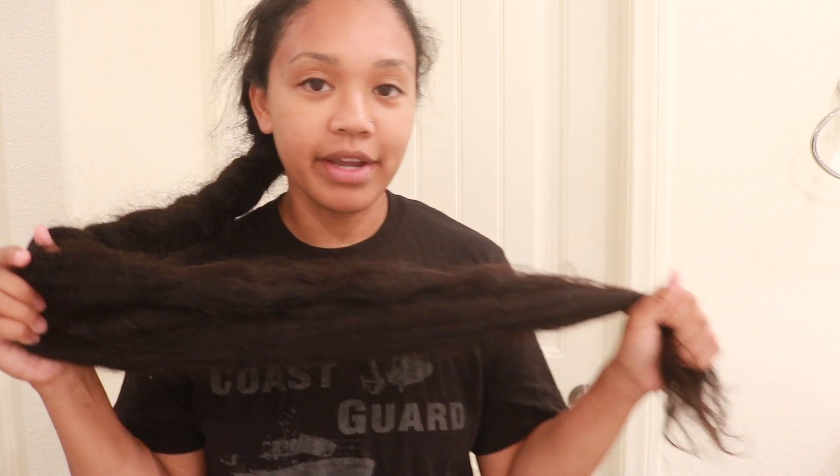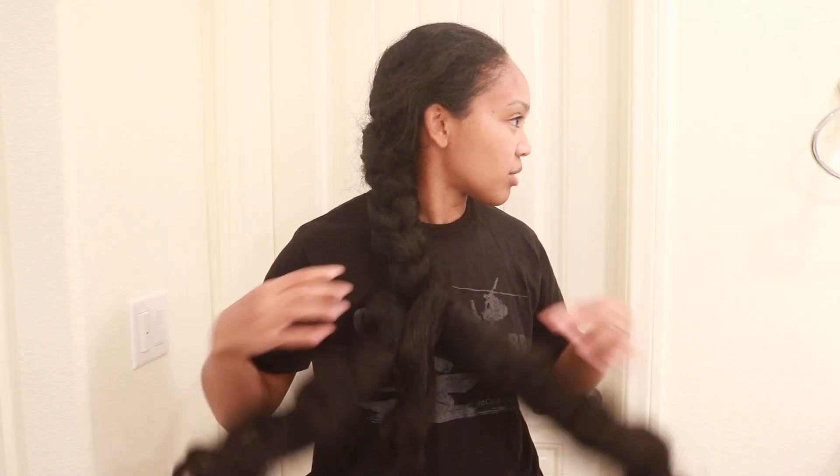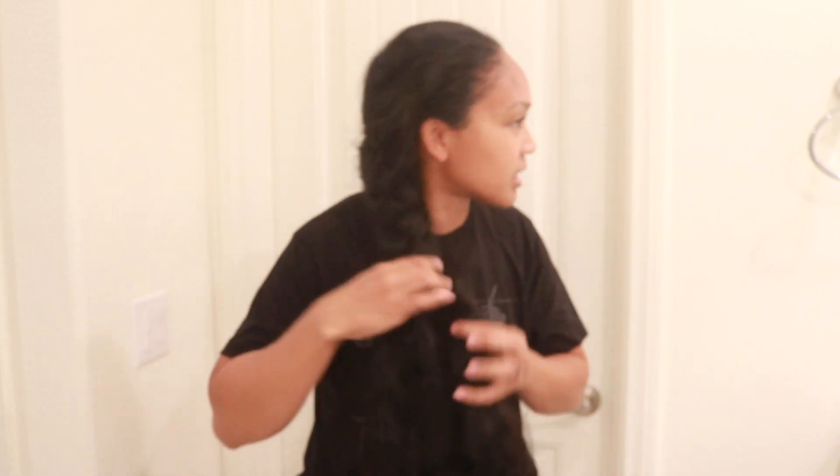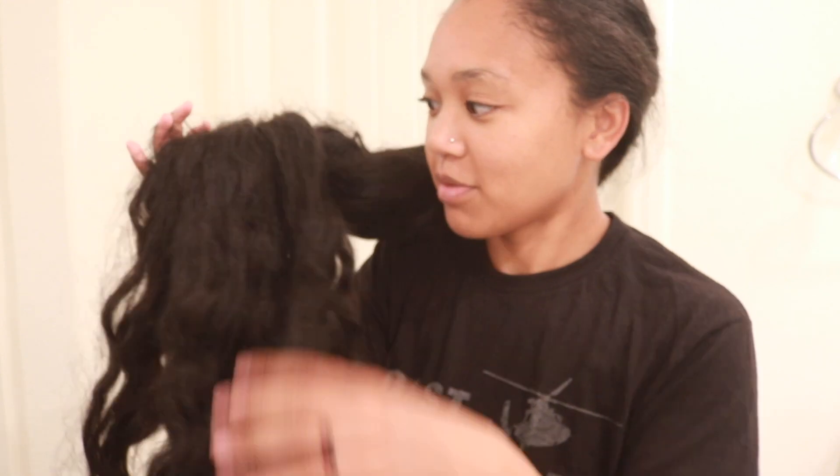As you guys know, I always wear my hair in a braid because I don't wash my hair that often — about once or twice a month. It's been about three weeks since I've washed my hair, so my hair is in really need of a detangle because it's so — I don't know how to explain it. You can tell it's time to wash my hair when my hair looks straight like this.